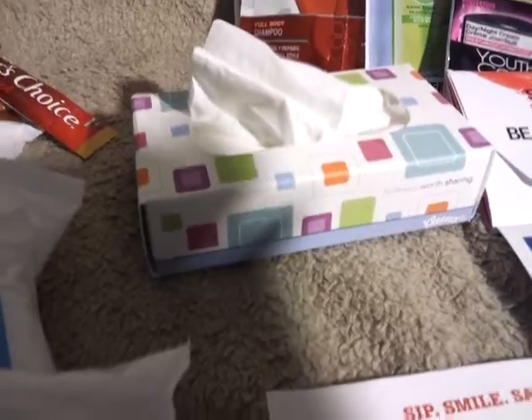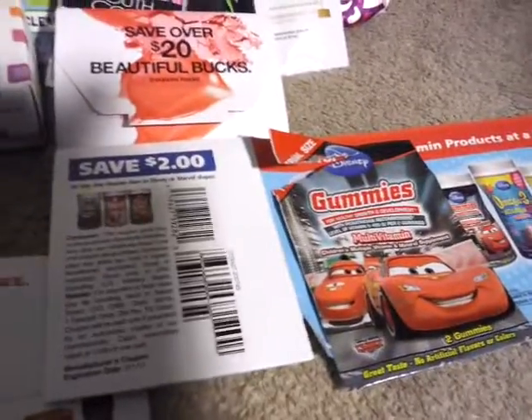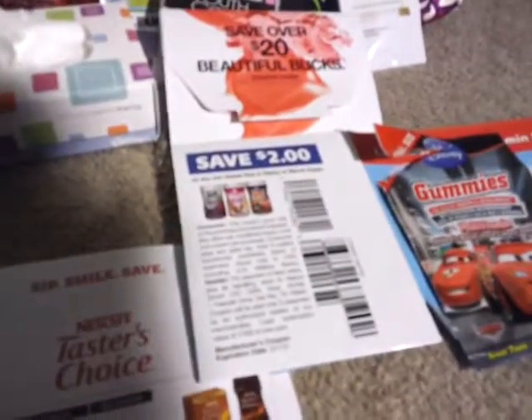Kleenex also sent me this little cute little box. I went to their website — the gummies — and they sent me a sample. My son already ate them, the car's gummies, and a $2 coupon.